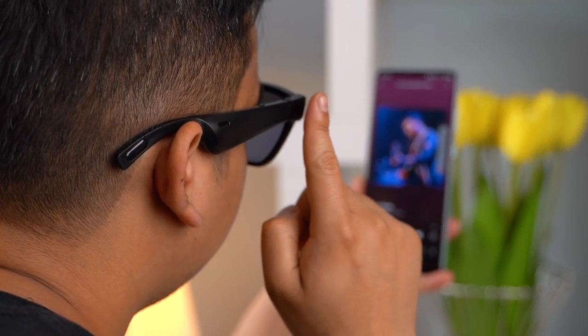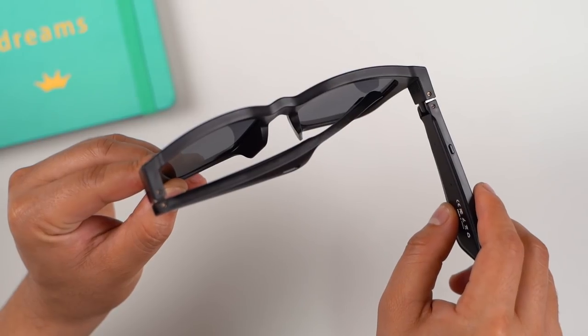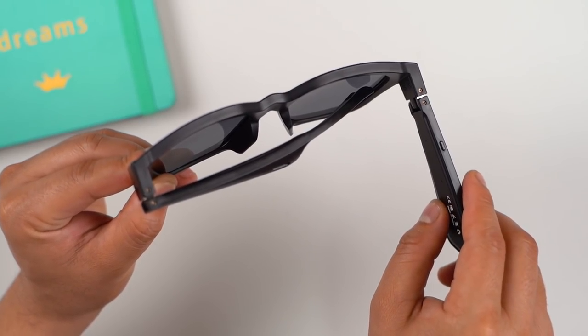The smart glasses' arms are touch sensitive and capable of sliding gestures. You can slide to move the volume up or adjust the sound. For other functions, there is a dedicated button as well.